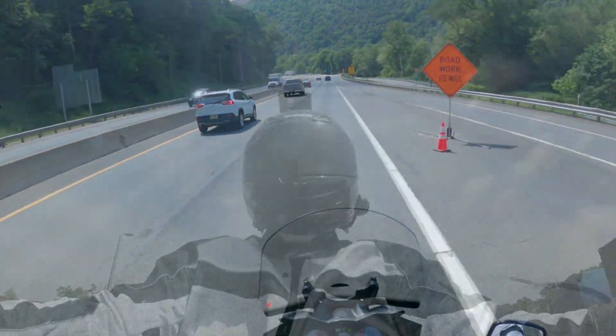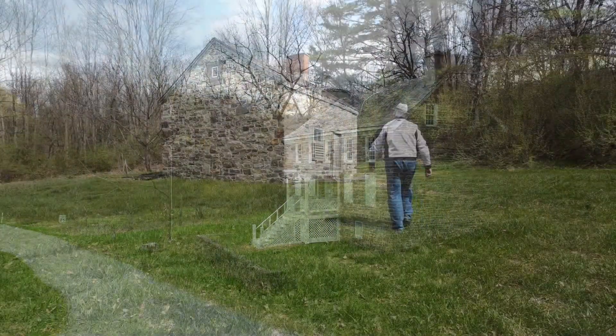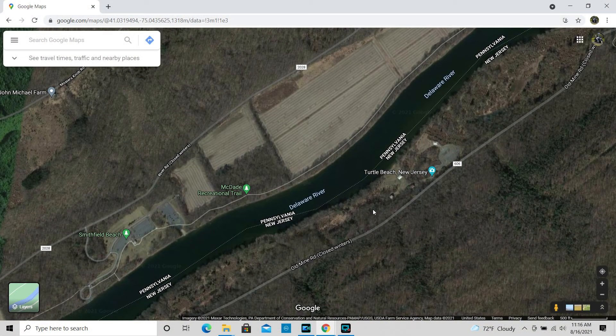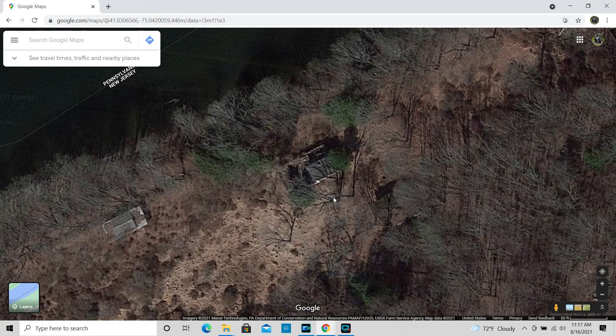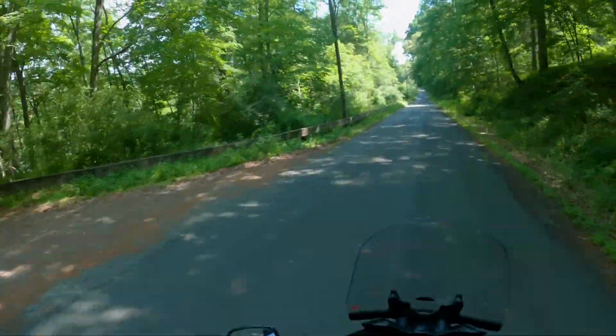In our last episode, we visited the historic Van Campen Inn and came across several forgotten places along the way. In this episode, I head over to Turtle Beach, an area that was opened in 2010 with abandoned structures nearby that are slowly being devoured by nature.